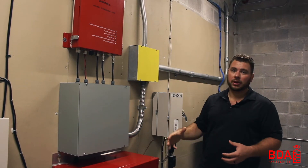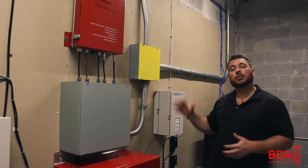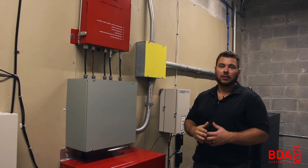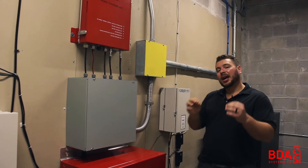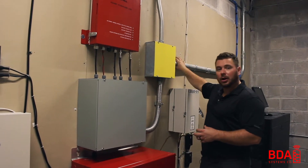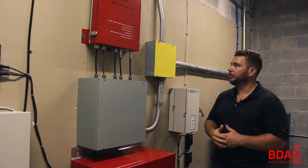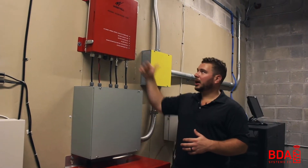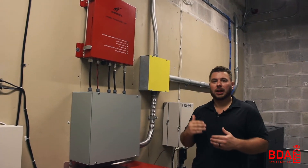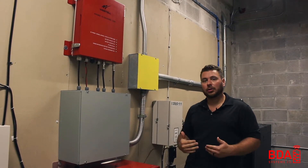Everything is coming into this room. I have two pipes in here — this is my horizontal runs out to the floor as well as my two-hour rated enclosure all the way up to the roof for the donor antenna. All riser cables have to be two-hour rated, so everything is hard-piped and also protected through a chase that we'll cover later in the video. The amplifier is automatically controlling how much signal should go up and down to the outside network and into the internal network.